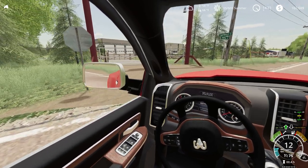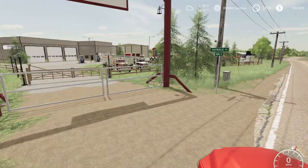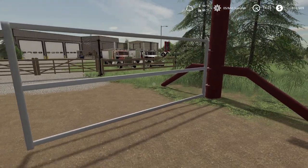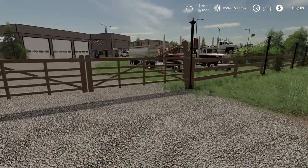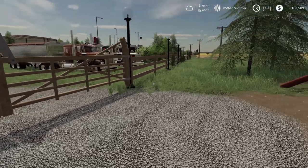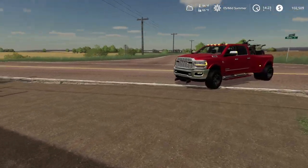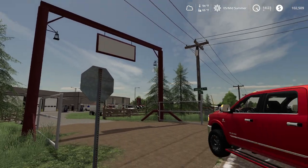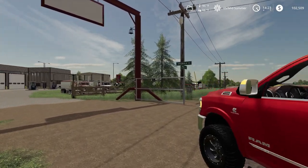Got to open up our gates here. Got a double gate for extra security for all them late night robbers around here — not really. I just like how that looks with the sign and everything. Just looks beautiful in my opinion.